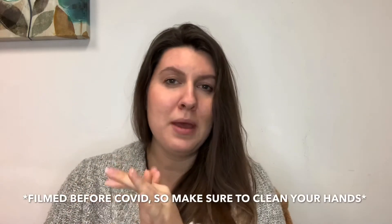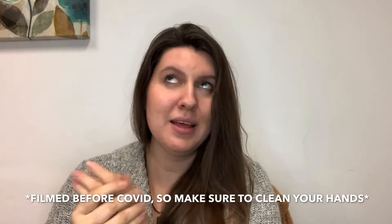I urge you to join me — or you could just watch and try it for yourself when you're ready. First, I'm going to clean my hands because I've been touching things. I want to make sure I'm clean, especially since it is flu season.